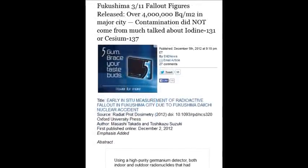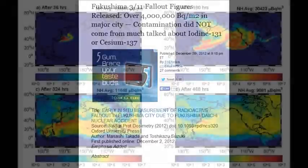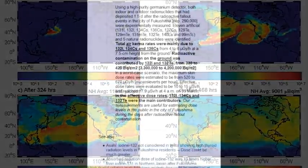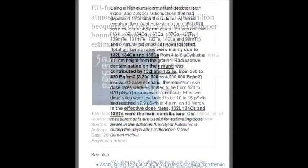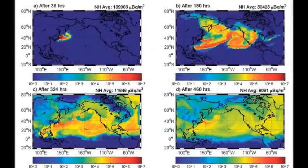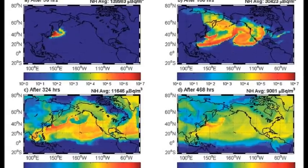Over 4 million becquerels per cubic meter in a major city — workers are only allowed around 5 becquerels per year. The EU funded research shows Fukushima's atmospheric release of 210 quadrillion becquerels of cesium-137 used as the upper bounds in simulation — but that ignores strontium, plutonium, and uranium entirely.